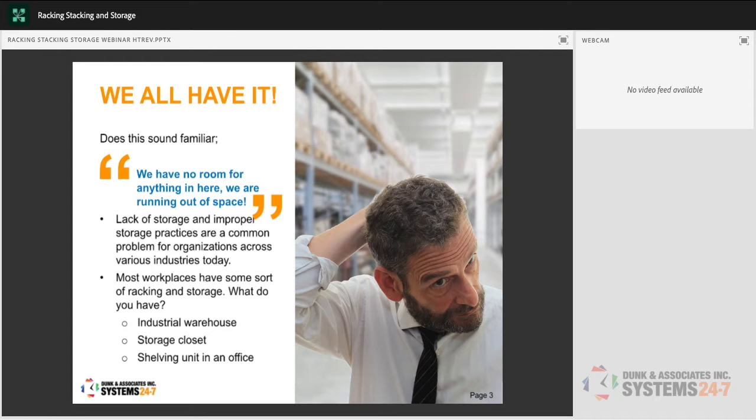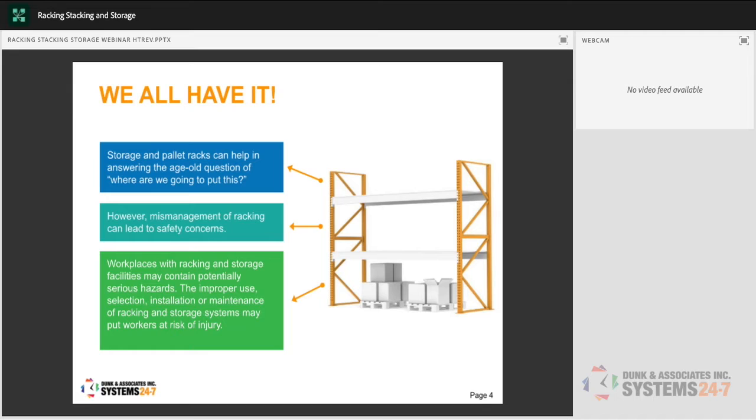Storage and pallet racks can help answer the age-old question of where are we going to put this. However, mismanagement of racking can lead to safety concerns. The improper use, selection, installation, or maintenance of racking and storage systems can all put workers at risk of injury. Whenever we bring something into the workplace — even if it's simply a plastic shelf from Walmart — we need to assess where we're going to put it and what the risks are to our workers.